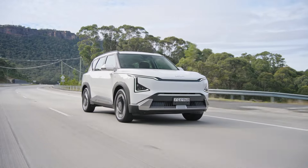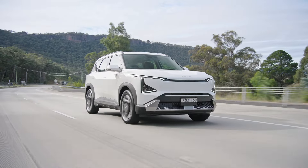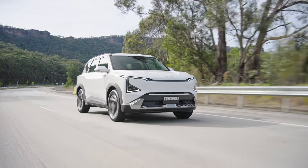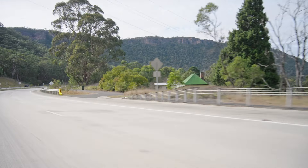I was impressed with the Air short-range and long-range during our media test drive south of Sydney along rough coast roads with lots of potholes. The ride and handling tuning Kia did for Australian conditions really shows.